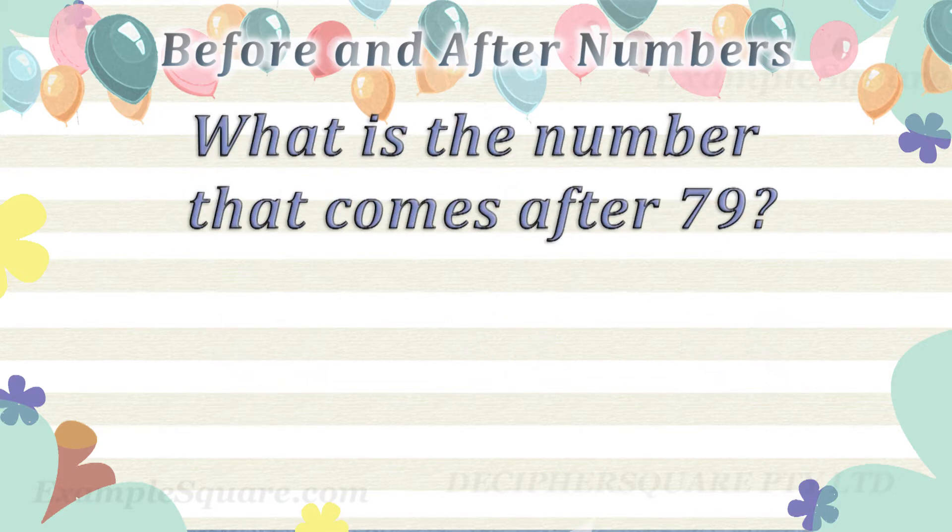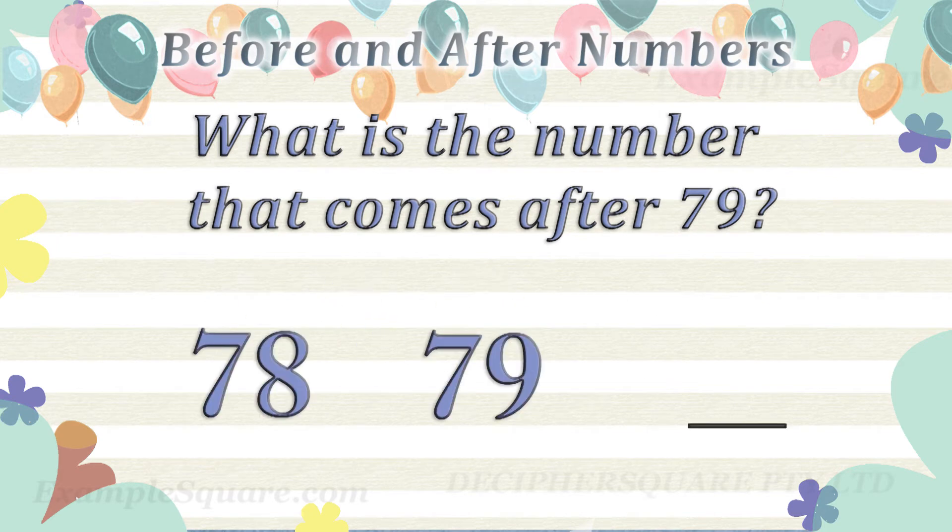What is the number that comes after 79? 80 comes after 79.